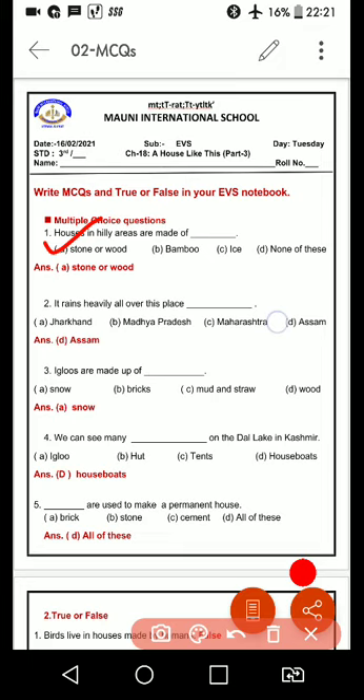It rains heavily all over this place. Jhaan pe bhoat bharish hoote hain — Jharkhand, Madhya Pradesh, Maharashtra, ya Assam? Yes, Assam mein bhoat zyaada bharish hoote hain. And here ke ghar bambu se bane hoote hain, aur zameen se jo hai woh 10 se 12 feet upar hoote hain, kyunki wahan bhoat bharish hoote hain.